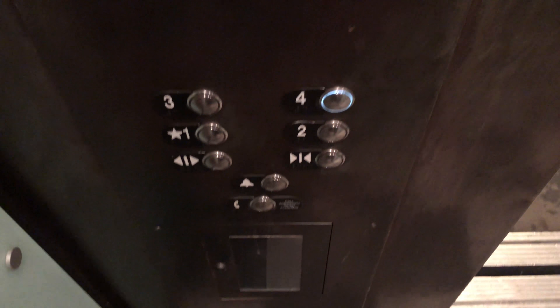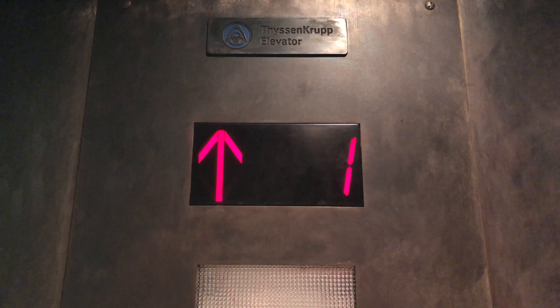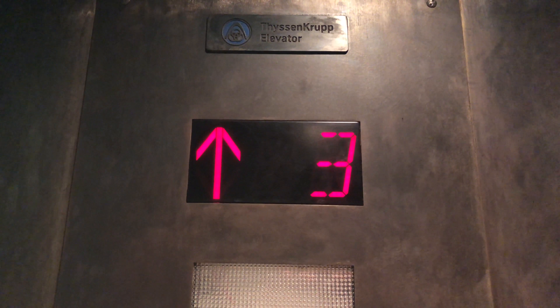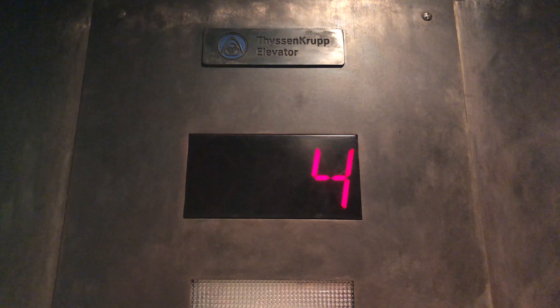Let's go up to four. Here we go. Here at four. Capacity is 3500 pounds.